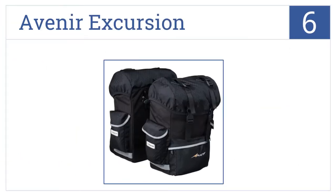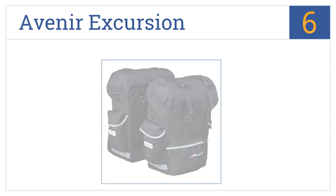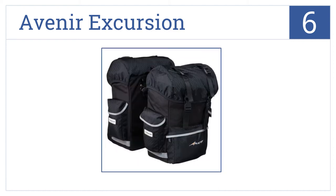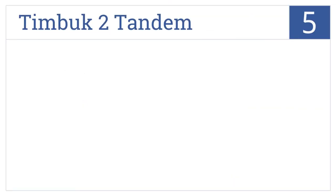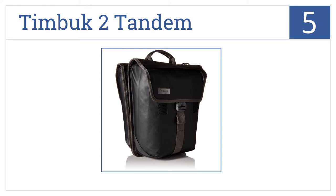Moving up to number six, travel confidently with the Avenir Excursion. Equipped with two spacious main compartments and six reinforced outer pockets for a grand total of 1,700 cubic inches of storage, it's well made and lightweight and comes in two size options with multiple support brackets.